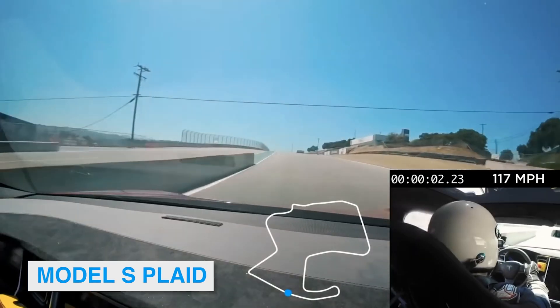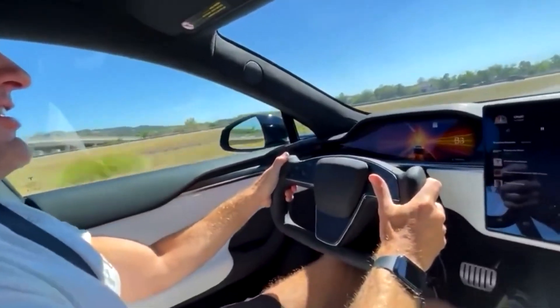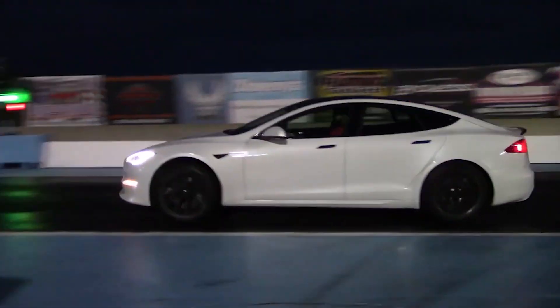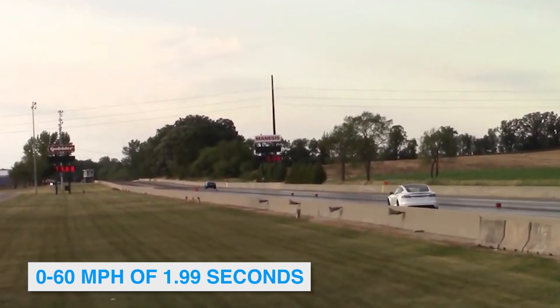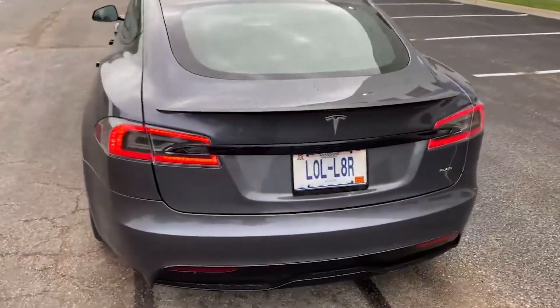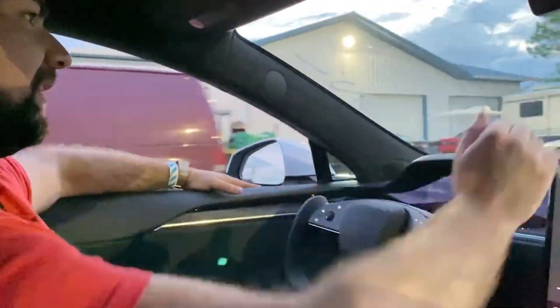Tesla says the Model S Plaid is the quickest accelerating car in production today, and they claim it has the quickest 0-60 mph time and quarter-mile acceleration of any production car ever. The Plaid has a 0-60 mph time of 1.99 seconds, and the Plaid Plus has a 0-60 time of less than 1.99 seconds — if you believe the order page. Unfortunately, these numbers are deceiving, and the real 0-60 is likely above 2 seconds.